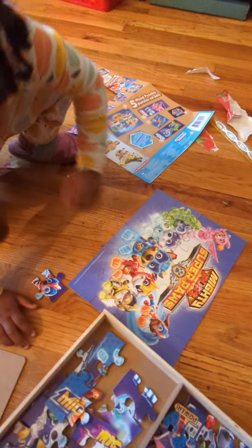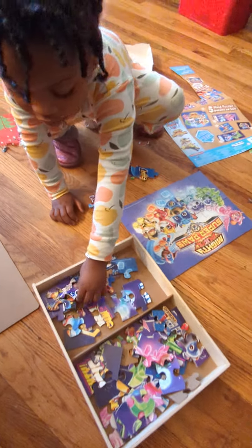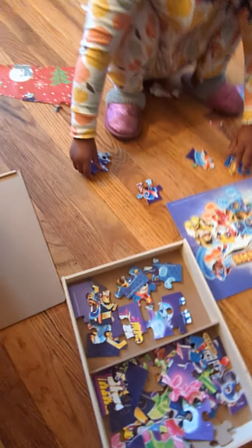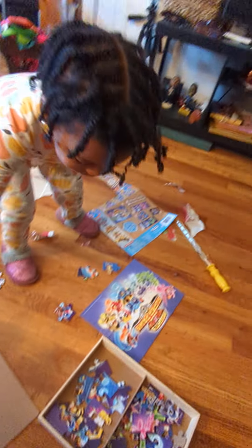And I like that it comes with a puzzle board lid. It keeps the puzzle pieces in place so you don't lose anything. And you can build your puzzles on a surface and keep it up there for a while. I like this. This was a good choice.